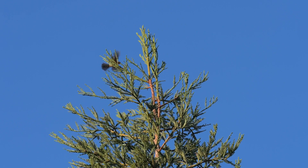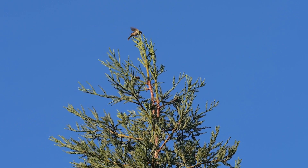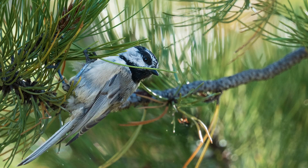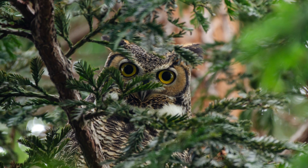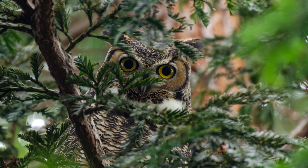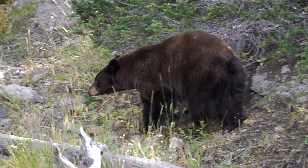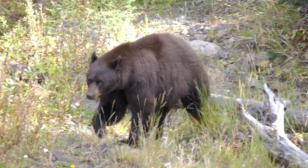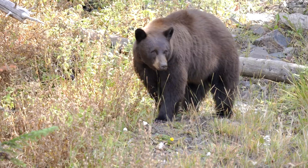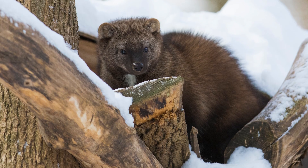The giant sequoias are also teeming hubs of life. Their vast canopies are home to a variety of birds, like the mountain chickadee and the northern goshawk. Their sturdy branches provide nesting spots for owls and other raptors. The base of the tree, with its intricate roots and fallen debris, offers shelter to creatures such as the American black bear, mule deer, and the elusive Pacific Fisher.